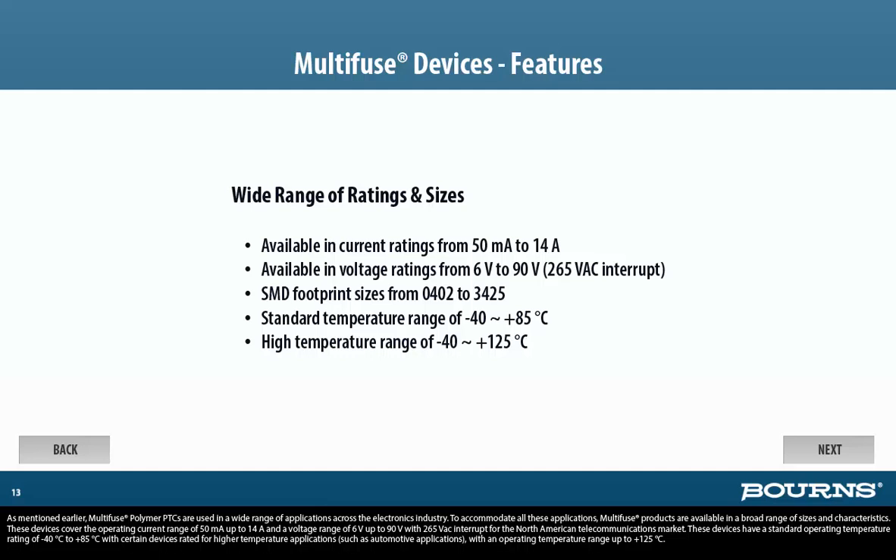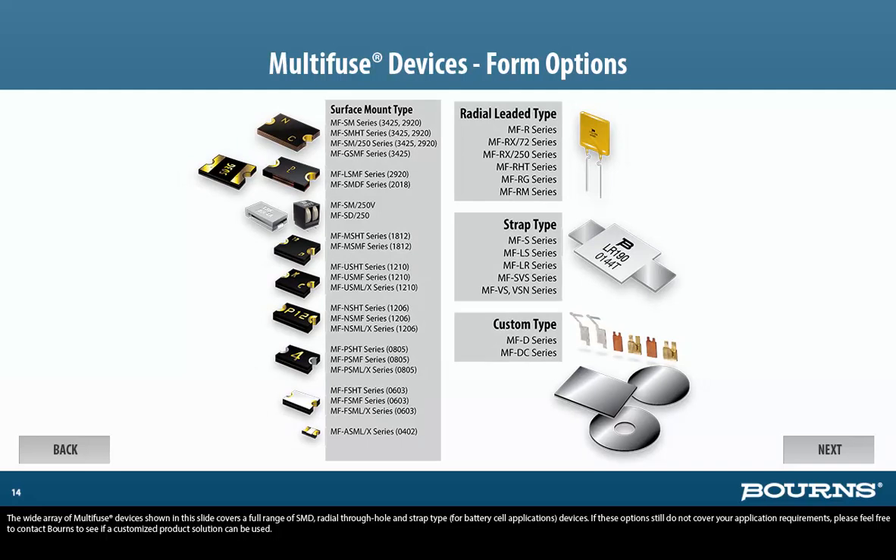Multi-Fuse polymer PTCs are used in a wide range of applications across the electronics industry. To accommodate all these applications, Multi-Fuse products are available in a broad range of sizes and characteristics. These devices cover the operating current range of 50 milliamps up to 14 amps and a voltage range of 6 volts up to 90 volts, with 265VAC interrupt for the North American telecommunications market. They have a standard operating temperature rating of minus 40 to plus 85 degrees Celsius, with certain devices rated for higher temperature applications, such as automotive applications up to 125 degrees Celsius. The wide array of Multi-Fuse devices covers a full range of SMD, through-hole, and strap type for battery cell applications.